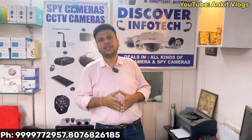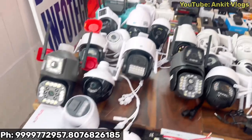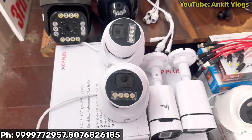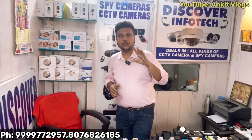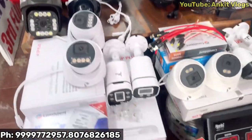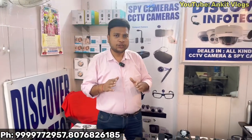If we talk about the CCTV segment, today's most-demand segment is the IP cameras. If you want to join as a dealer with IP cameras, we provide you the best rates.